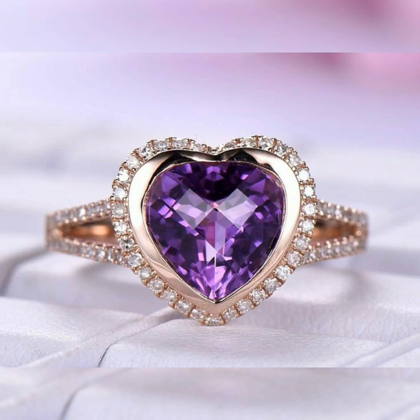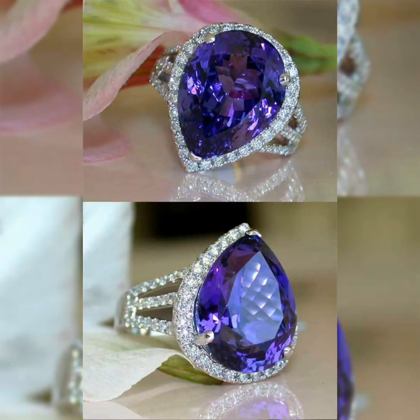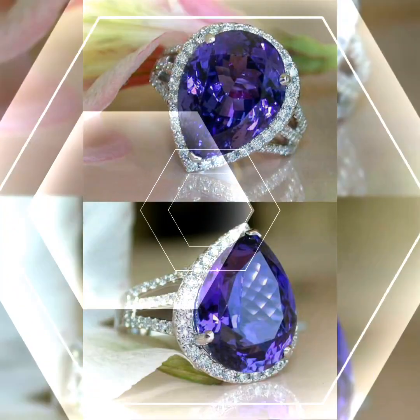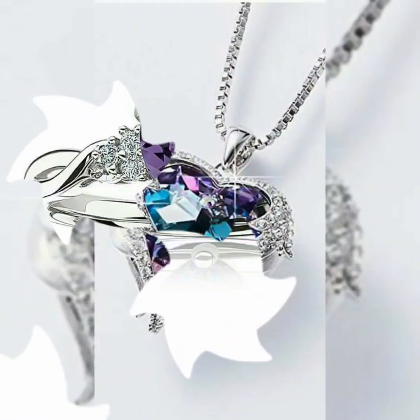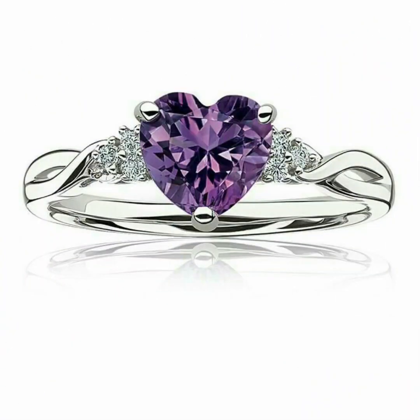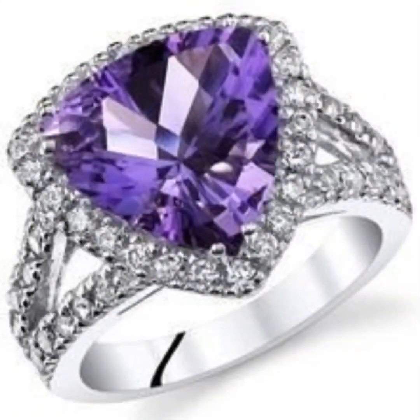I'll tell you about the design. If you want to buy this stone, rings, or jewelry, you can search for it at cuk.com. You can easily find it on the website.